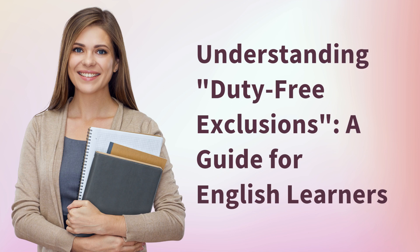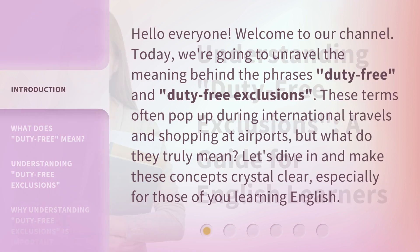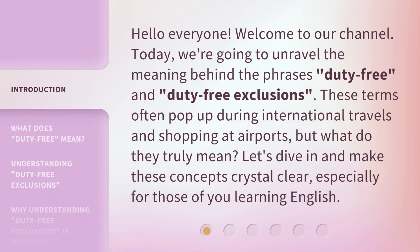Understanding Duty-Free Exclusions: a Guide for English Learners. Hello everyone, welcome to our channel. Today, we're going to unravel the meaning behind the phrases Duty-Free and Duty-Free Exclusions. These terms often pop up during international travels and shopping at airports, but what do they truly mean? Let's dive in and make these concepts crystal clear, especially for those of you learning English.